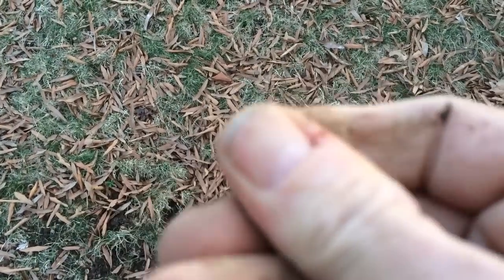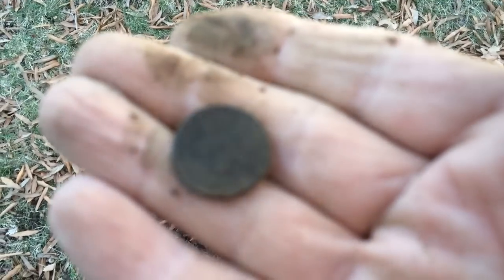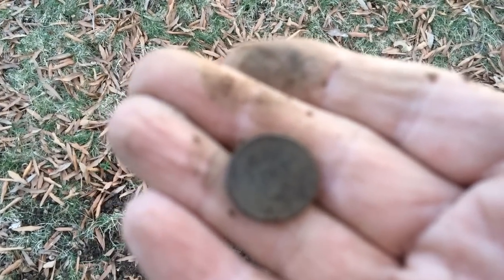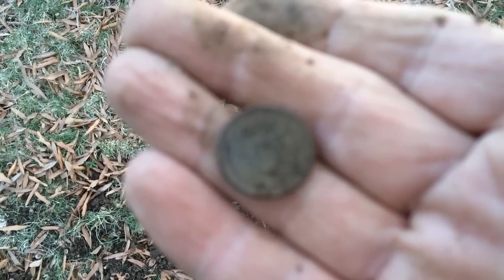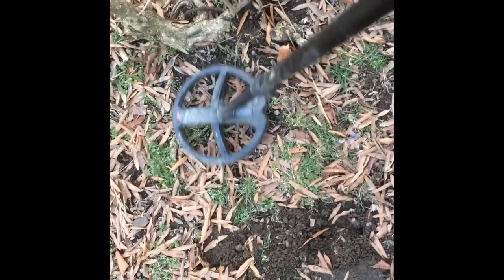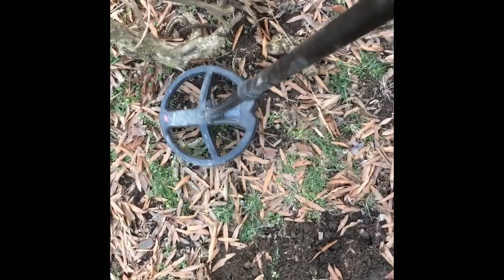It's a wheat penny! Can't believe it — maybe five or six inches down. This is the area of my garden where ice crystals were popping out of the ground about three and a half to four inches, right after the ice and snow we had. Another pretty good signal, reading 89, 90, 92.